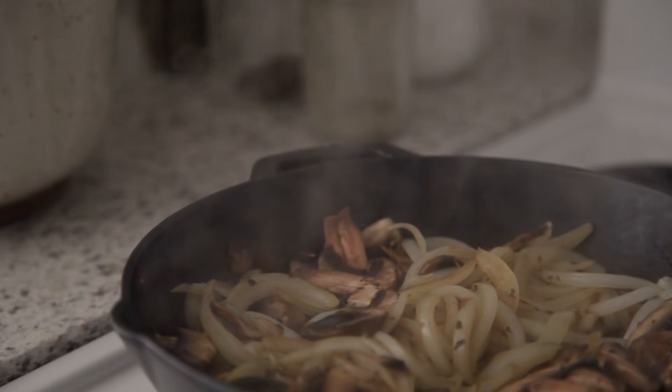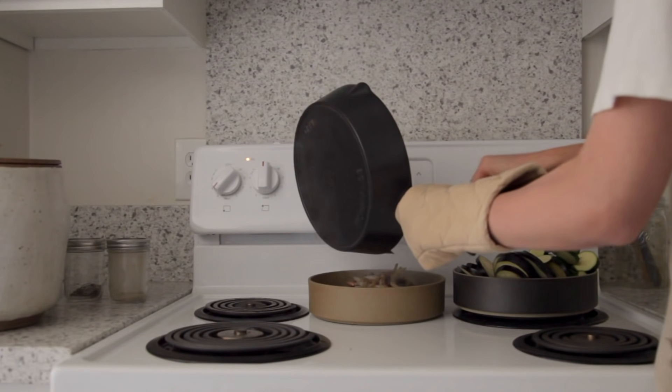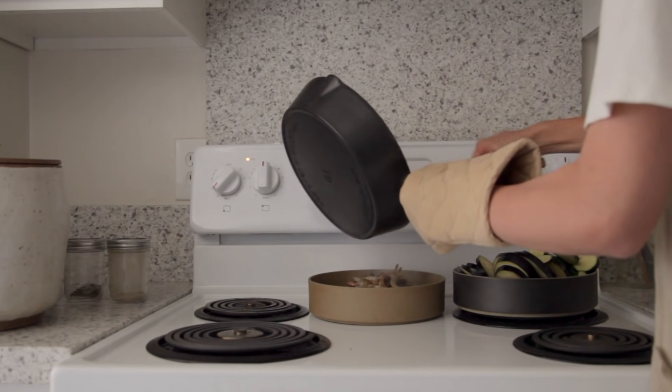Once the mushrooms and onions are nicely browned, I'll remove them from the skillet and switch to sautéing the zucchini and eggplant in a similar fashion.